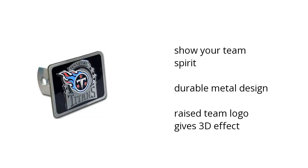Use it to show your team spirit. It's built with a durable metal design, and the team logo gives it a 3D effect. You want to get the best price? Click here.